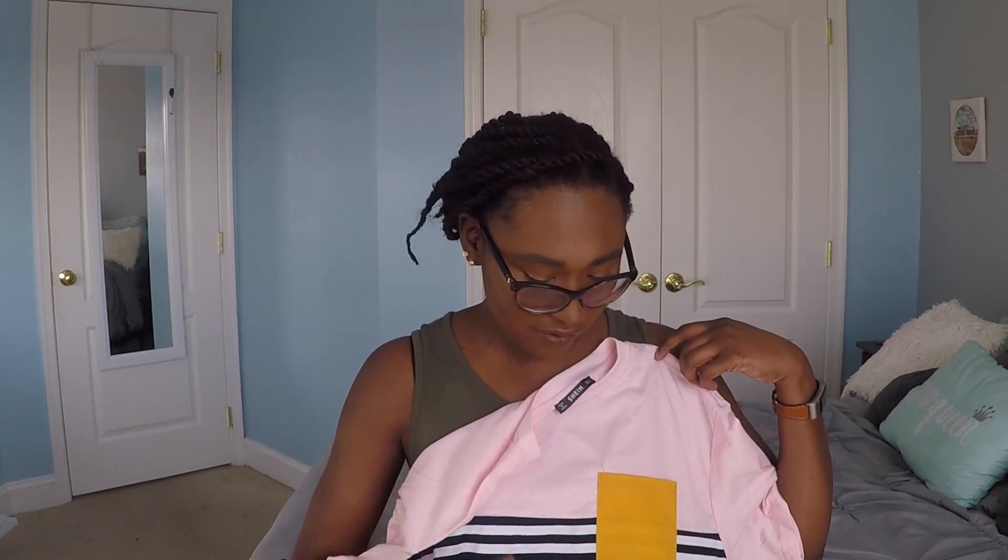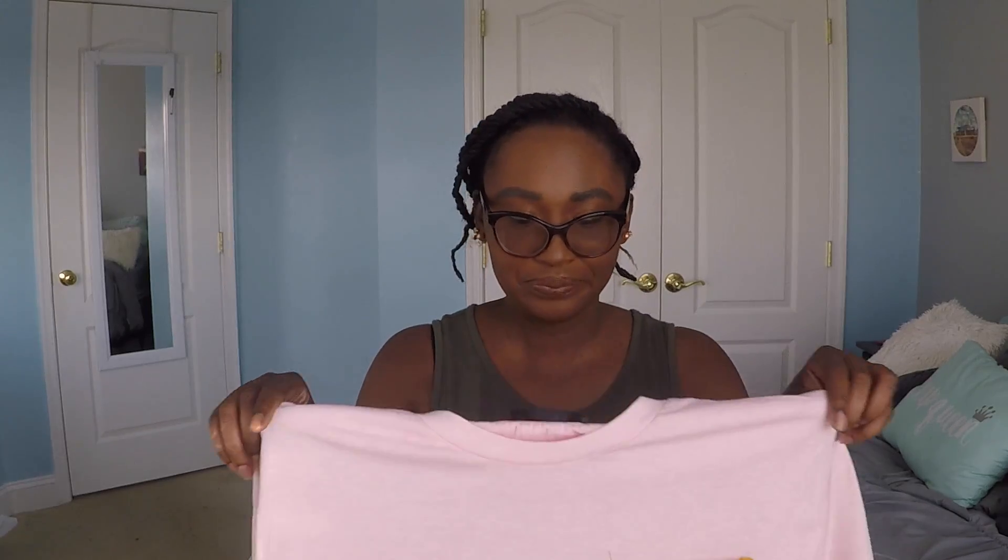The last thing I got from Shein is another t-shirt, and again it's striped — this time navy blue and white stripes, but only on the bottom half of the shirt. The top half is an all pale pink color, and then it has a yellow mustard pocket on it. I thought this was really cute. This one is also pretty square, but it is longer, and honestly it just feels like a regular old t-shirt that you'd get anywhere, so that's a plus.